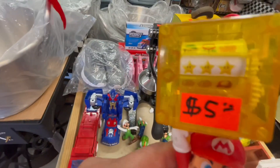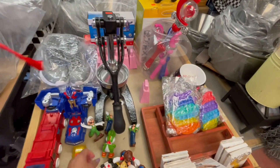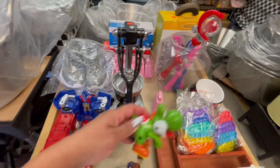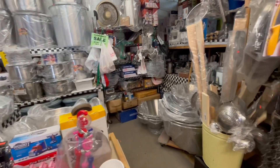They're asking five dollars for this little toy. This vendor seems to sell mainly new stuff.